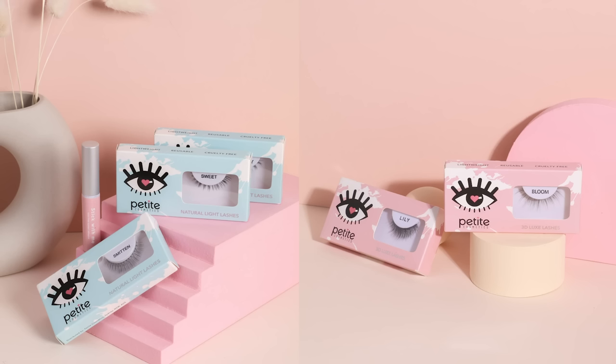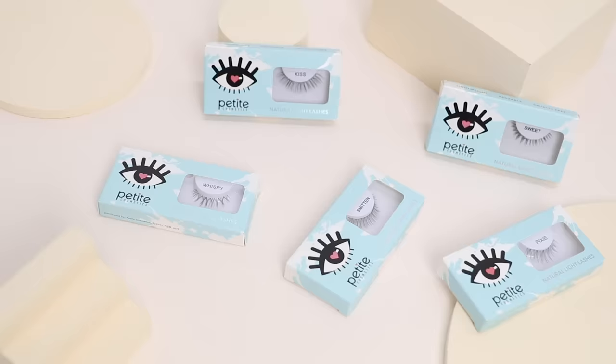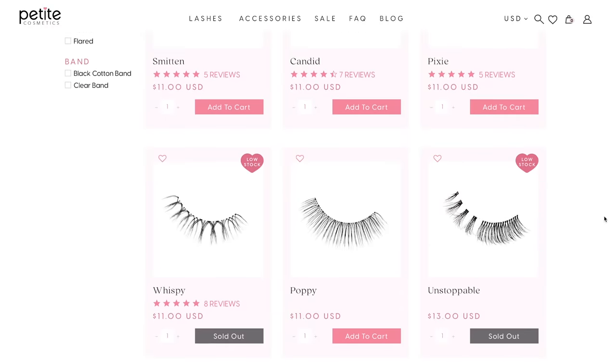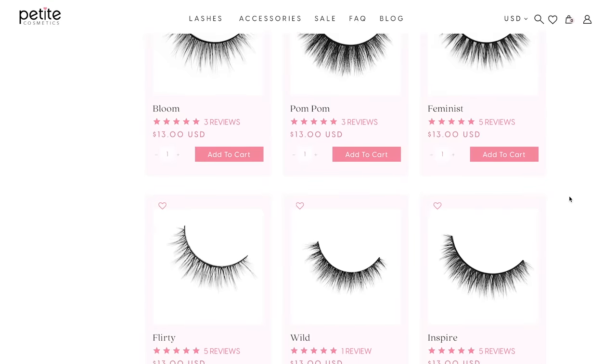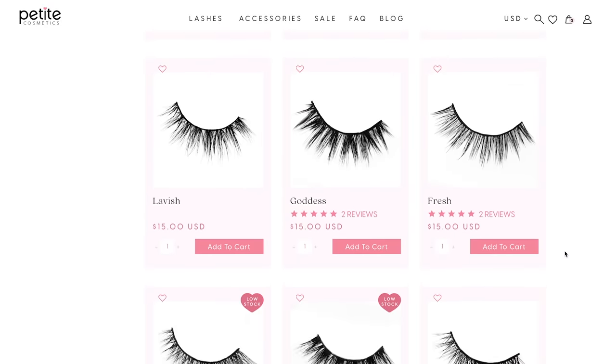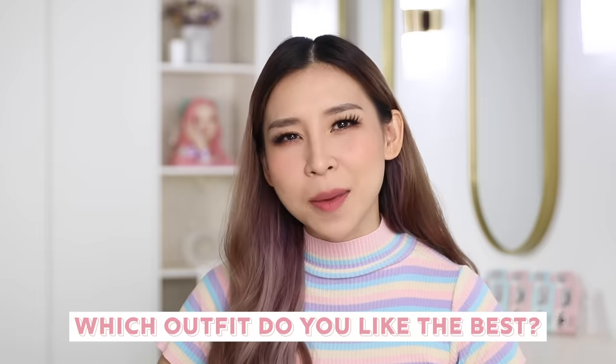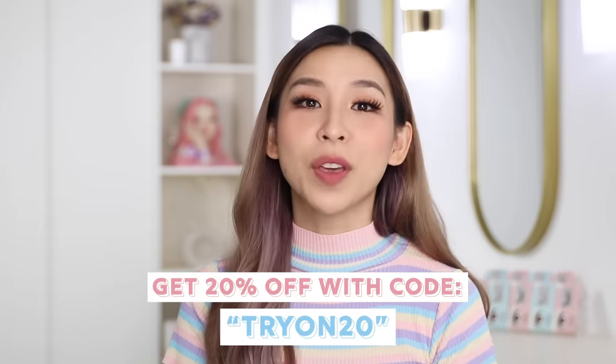Future Tina here — I'll be doing the giveaway this episode. I have a brand called Petite Cosmetics and we sell cruelty-free lashes. I want to give away four $100 vouchers to spend on PetiteCosmetics.com. We've got lots of different eyelash designs: a natural light lash for everyday wear, the 3D Luxe range which is our most popular, and the Luxe Foaming Lashes for more length and volume. I'm wearing the 'Honey' one today. To win, just keep watching and comment your favourite outfit. Also, get 20% off with code TRYON20. Links are in the description.